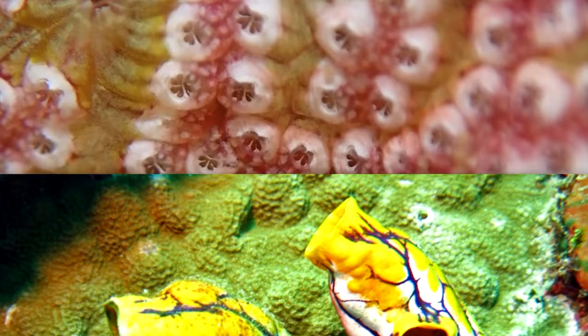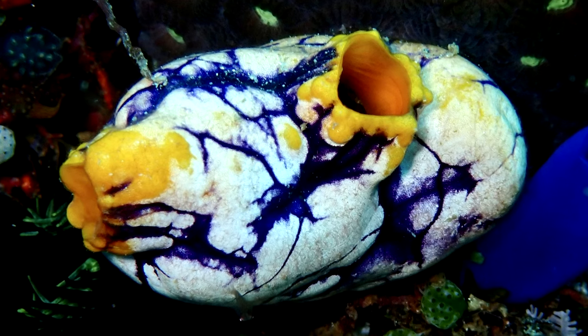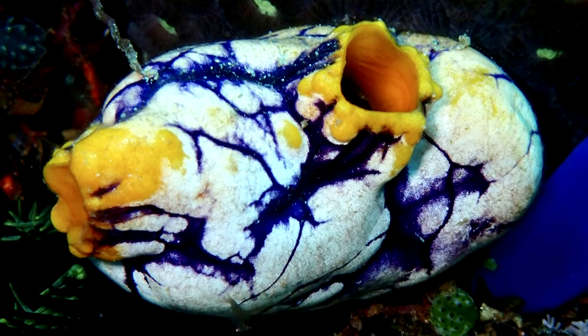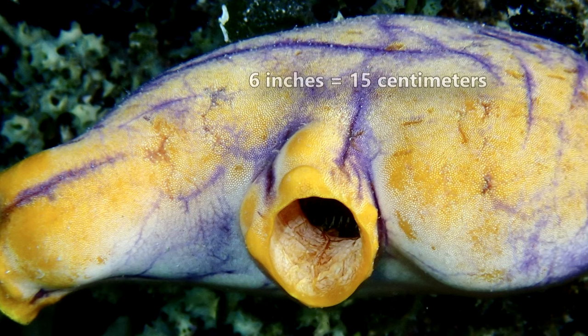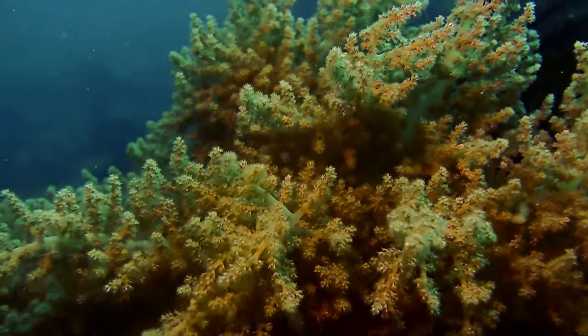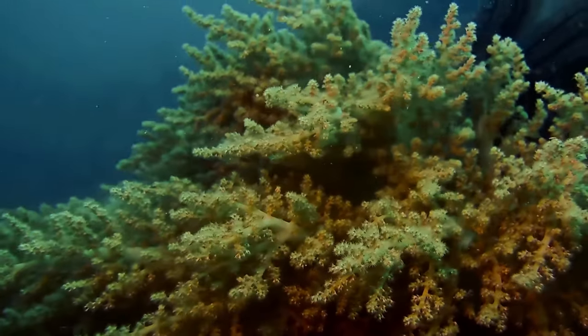The name ink spot sea squirt comes from its multicolored body. These tunicates are pale yellow to orange with many purple, vein-like lines running across their body. They're triangle-shaped, with a wide base and tapered top, and stand about 6 inches tall. This base connects to hard surfaces, such as coral reefs and rocks, and this is where the ink spot sea squirt spends its time.